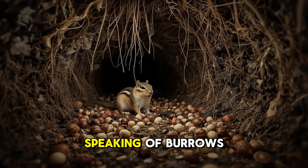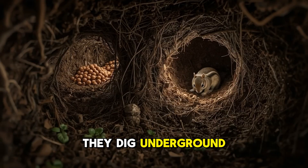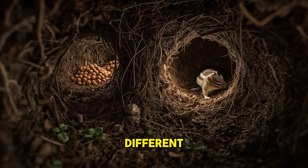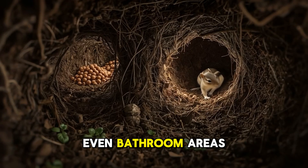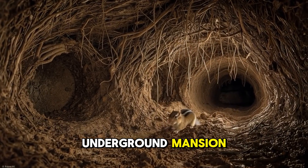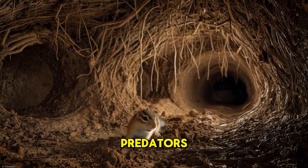Speaking of burrows, chipmunks are incredible little architects. They dig underground tunnels that can stretch up to 30 feet long, with different chambers for sleeping, storing food, and even bathroom areas. It's like having a whole underground mansion, complete with secret hallways and escape routes to avoid predators.